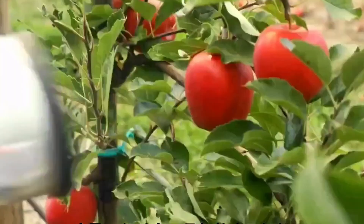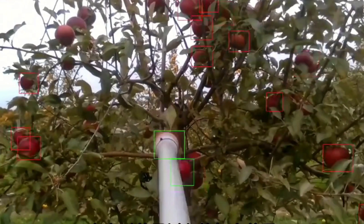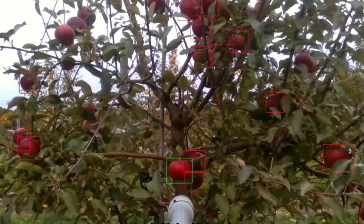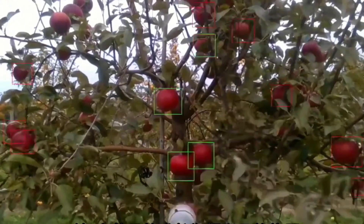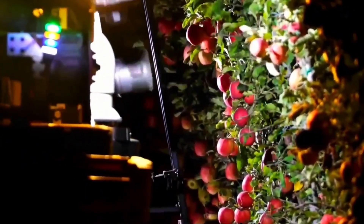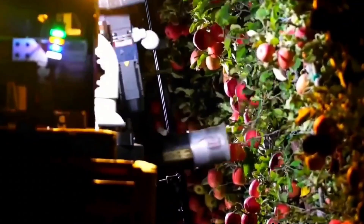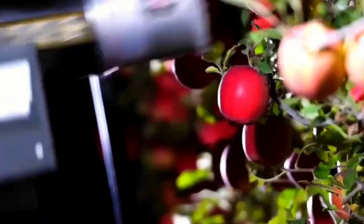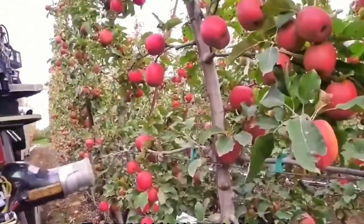Remarkably, these robots can work continuously 24 hours a day. During the day, they collaborate with human workers to boost productivity, and at night they can operate independently with the help of artificial lighting. Currently, these smart robots are being used in the United States, New Zealand, Australia, and other regions that are beginning to adopt this technology.